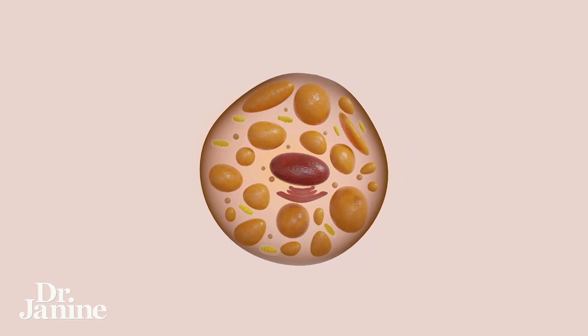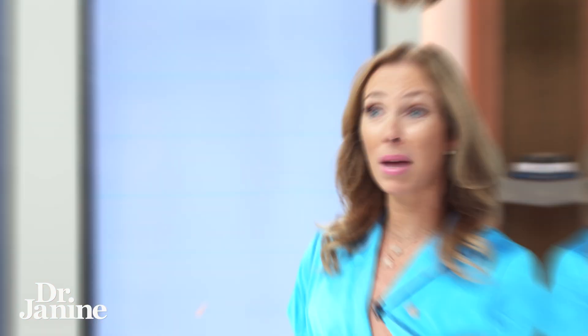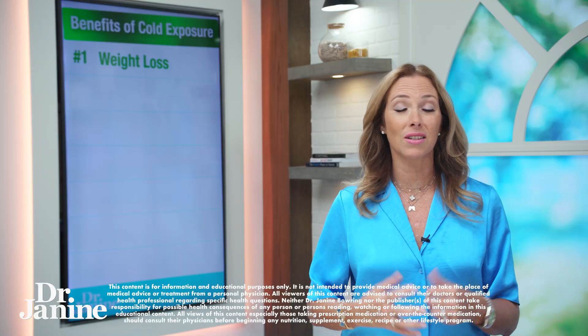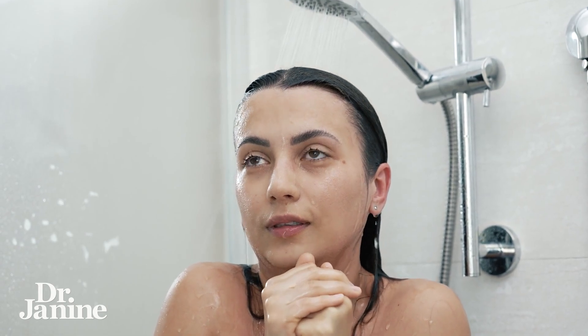Brown fat has more mitochondria, and our white fat can actually turn into beige, meaning it's developing more mitochondria on its way to becoming brown fat. So it really is a fantastic way to, in small increments, allow your body to get cold — and doing this safely is really important for weight loss.